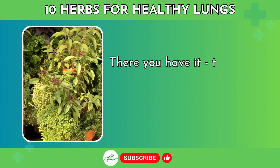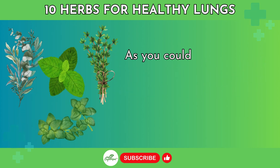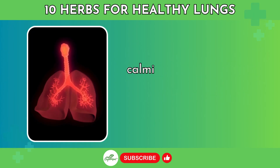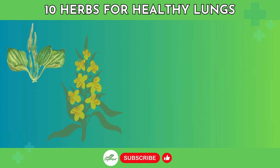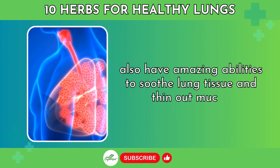There you have it — the top 10 herbs to know for supporting lung health and respiratory function. As you could see, herbs like eucalyptus, peppermint, oregano, and thyme can be fantastic for clearing congestion, calming coughs, fighting infection, and reducing inflammation. Gentler herbs like plantain, mullein, and lungwort also have amazing abilities to soothe lung tissue and thin out mucus.